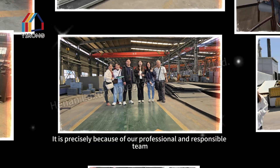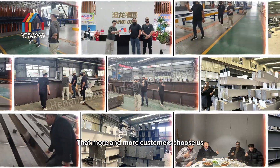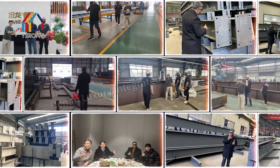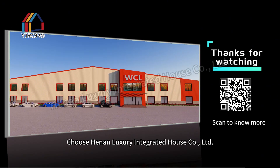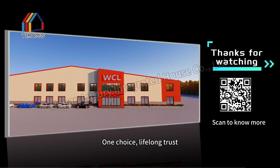It is precisely because of our professional and responsible team that more and more customers choose us for factory construction. Choose Hennon Luxury Integrated House Call Limited. One choice. Lifelong trust.